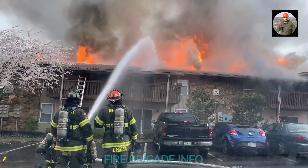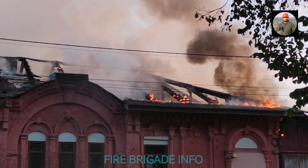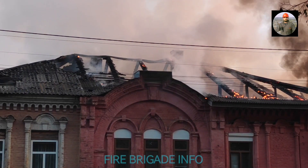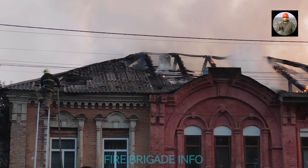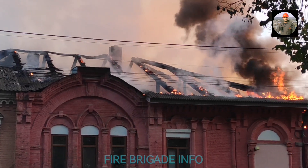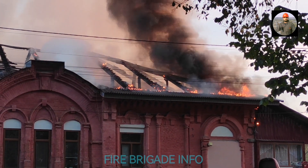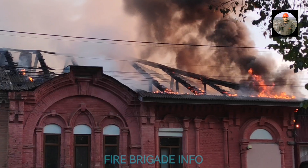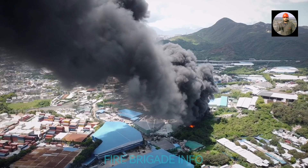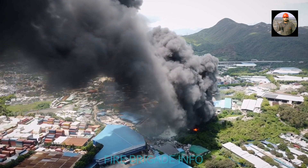A fire nozzle connects to a fire hose to deliver water or firefighting foam to extinguish a fire. London Fire Brigade had its busiest day since the Second World War as record temperatures led to dozens of fires across the capital, with the service taking 2,670 calls compared with around 350 on a normal day.